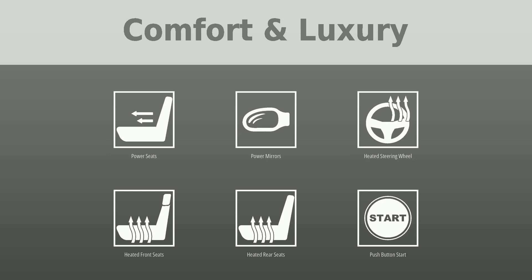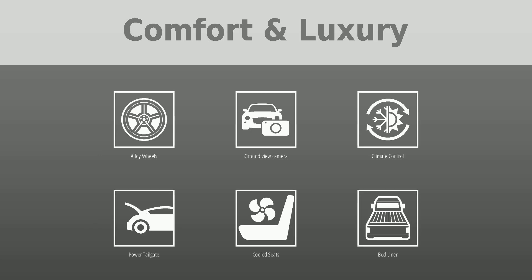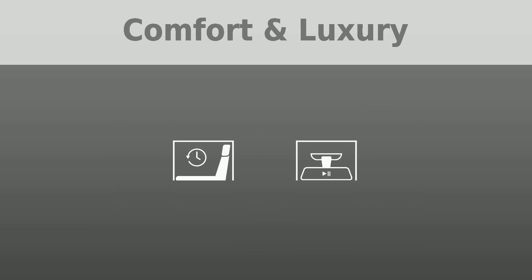Additional comfort features include alloy wheels, ground view camera, climate control, power tailgate, cooled seats, bed liner, seat position memory, and video rear view mirror.